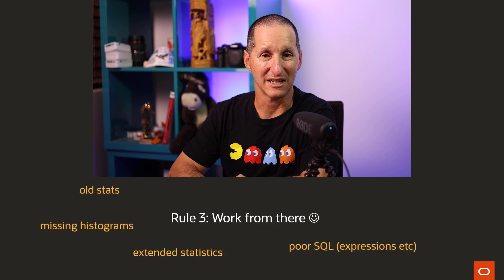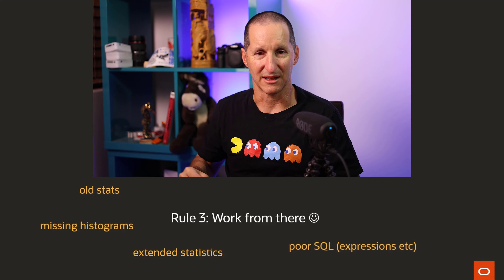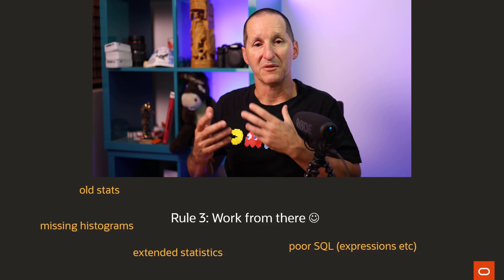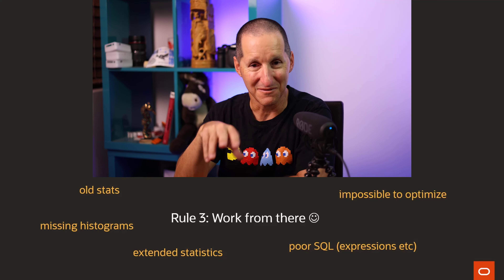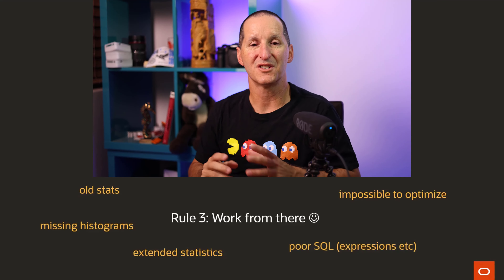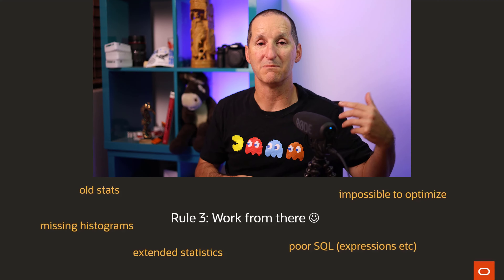It could also just be poor SQL. It doesn't matter if you've got good stats on make and model if someone's doing a query with upper of the model, lower of the make, or substring of the model. We might need stats on column expressions. But the key thing is: we saw where the cardinalities went wrong, and then we work from that to decide our plan of attack. Don't forget — some queries are impossible to optimize. If you've got a query with 37 predicates, each with different expressions and case statements, there is no set of statistics that will give the optimizer enough information to come up with a perfect plan. It's going to make all sorts of assumptions and guesses.